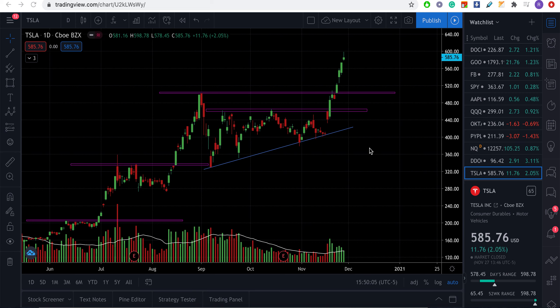The edge on the Tesla trade was that they had a big catalyst: Tesla was going to be included in the S&P 500. The expectation was that demand would increase and propel its price. Not only that, but a lot of funds try to mimic the S&P, so many other funds were also buying Tesla in massive amounts, which basically increases demand — and the stock price is all about demand and supply.